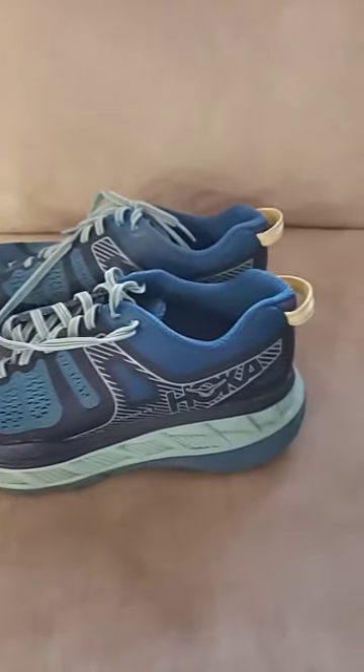The bottom bin was filled with shoes. This brand of running shoes always does really well for me. These are Hokas — women's size. These sold for $40 plus shipping.